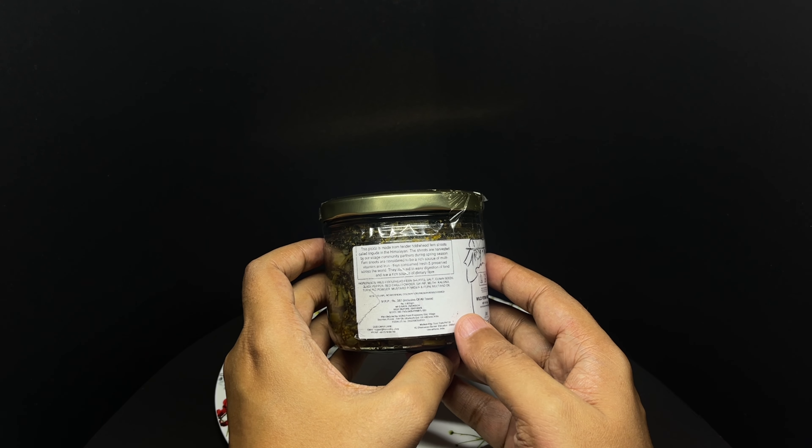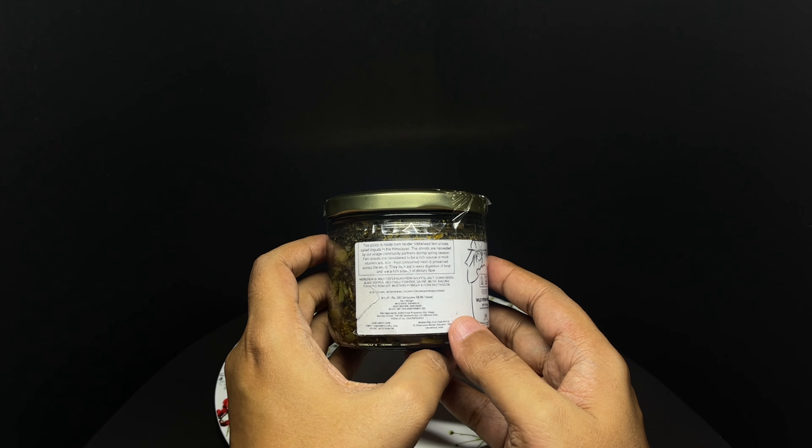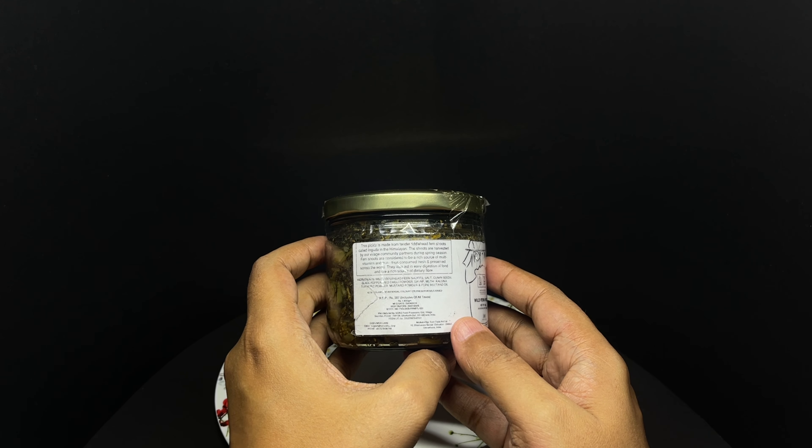It costs around 387 rupees, or about 4 dollars. Manufactured in Uttarakhand, India.